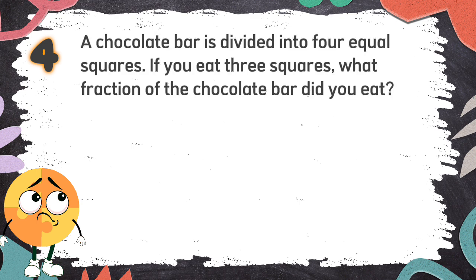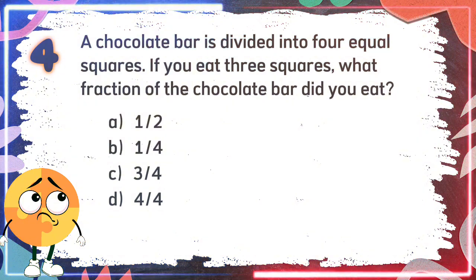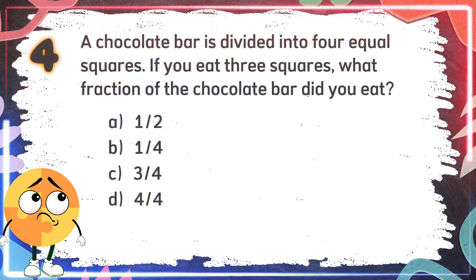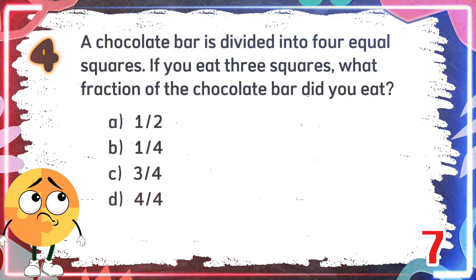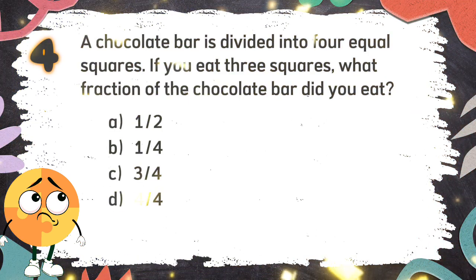Number 4. A chocolate bar is divided into 4 equal squares. If you eat 3 squares, what fraction of the chocolate bar did you eat? The choices are A: 1 half, B: 1 quarter, C: 3 quarters, D: 4 quarters. The correct answer is C: 3 quarters.